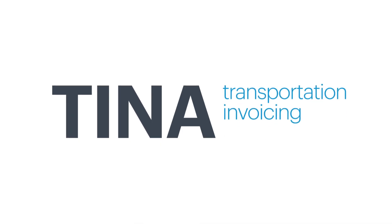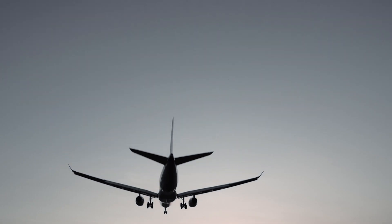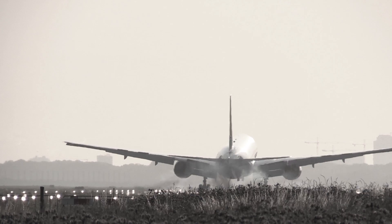TINA stands for Transportation Invoicing Assistant, so it's a tool that supports our customers to verify their invoices that are coming from logistics companies.